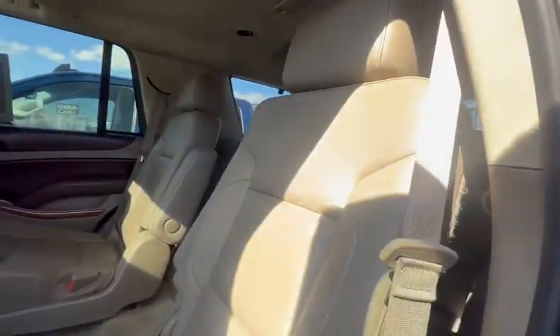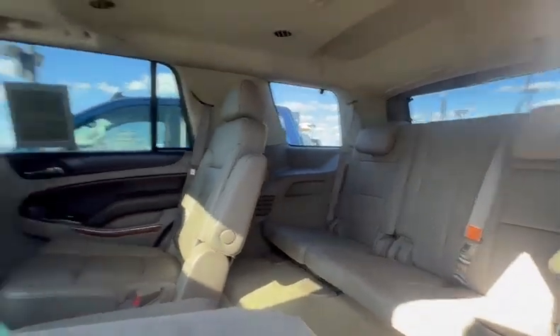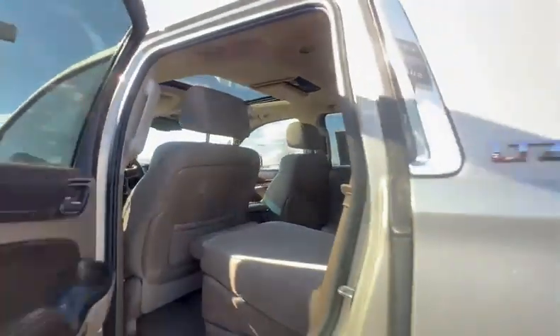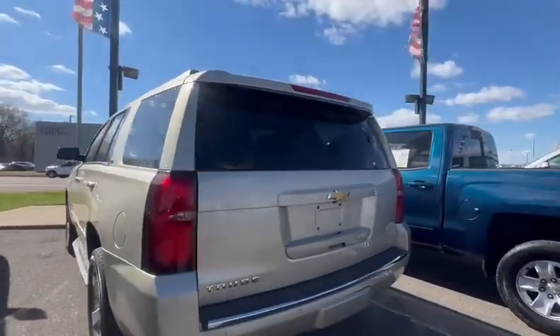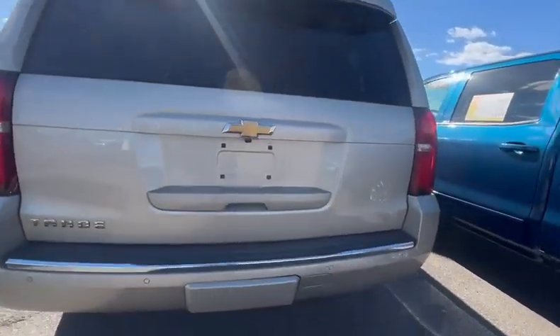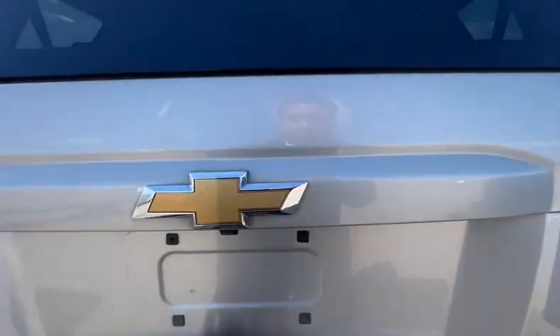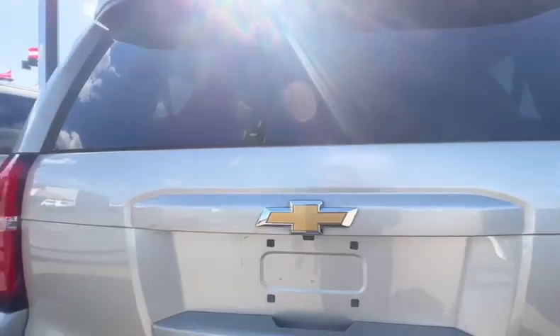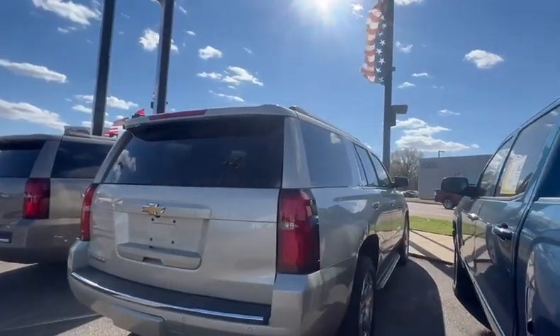Real nice vehicle. Third row. Clean SUV. Got a tow hitch under the cover there. Again, our phone number here is 901-372-8000.